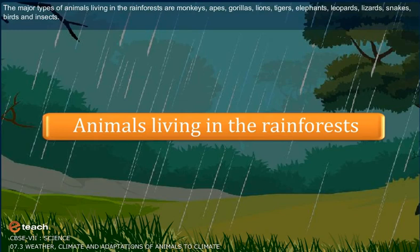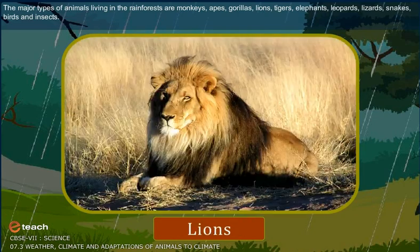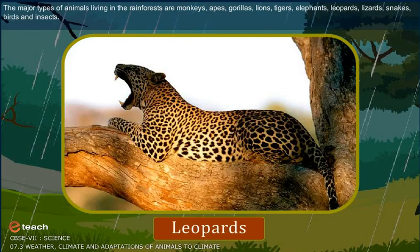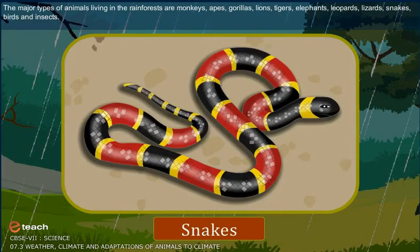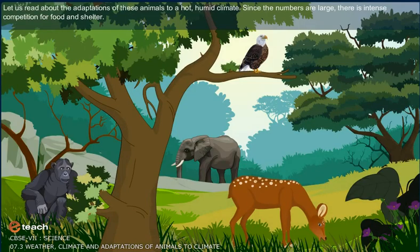The major types of animals living in the rainforests are monkeys, apes, gorillas, lions, tigers, elephants, leopards, lizards, snakes, birds and insects. Let us read about the adaptations of these animals to a hot, humid climate.